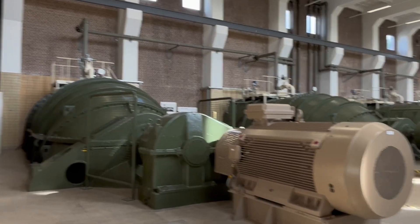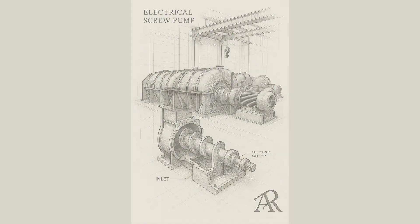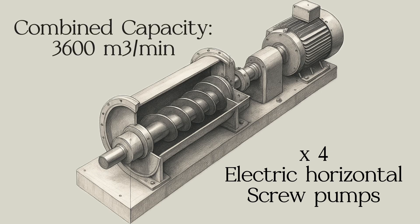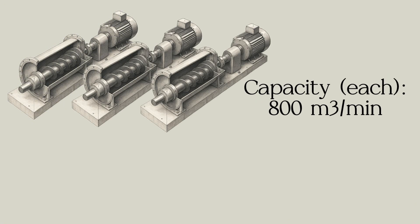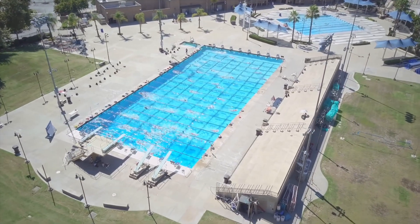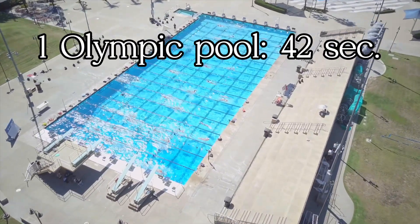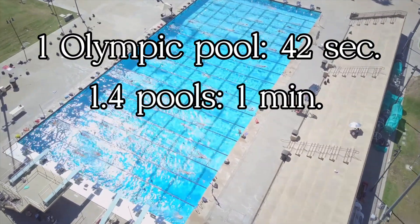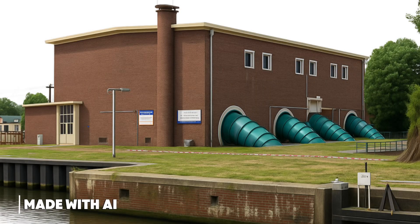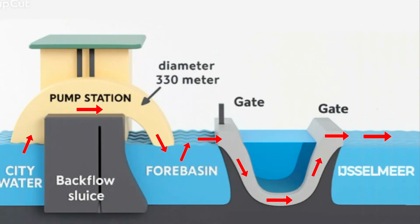Pushing water to the IJmeer at full capacity to prevent flooding, this station has four electric horizontal screw pumps with a combined capacity of 3,600 cubic meters per minute — three pumps at 800 cubic meters per minute each, and one at 1,200 cubic meters per minute. With all pumps running, you can fill an Olympic pool in 42 seconds, or pump about 1.4 pools per minute — 86 pools per hour. The water is pushed through a hidden siphon beneath the canal right in front of the outlet.